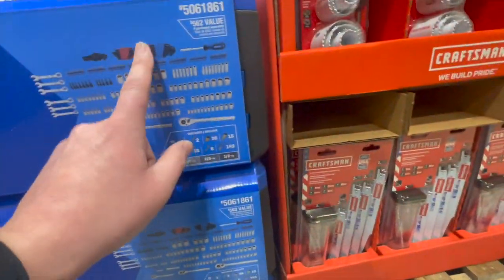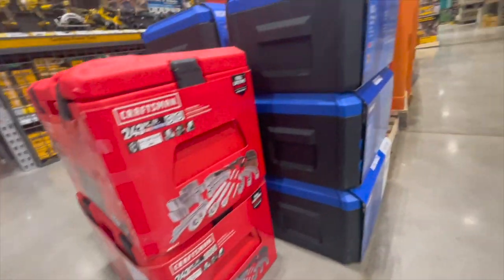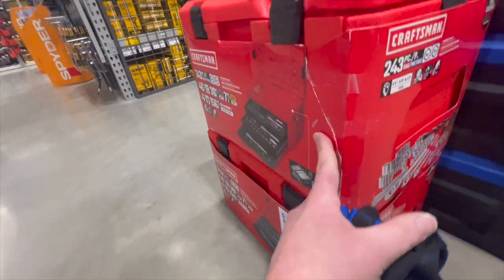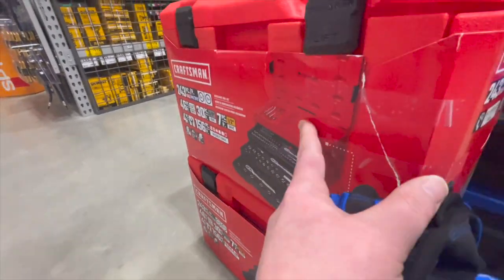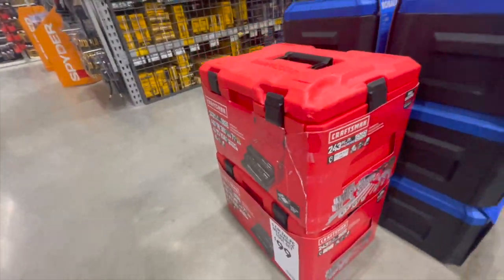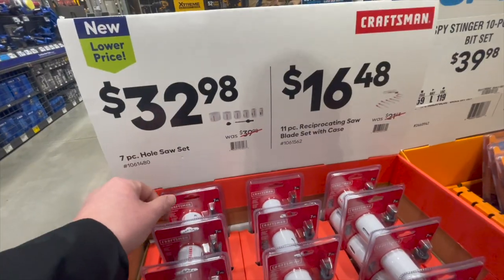Along with the Cobalt, for 100 bucks you can also get the 253-piece mechanical tool set by Craftsman. These have drawers as well and a good hard case to keep your stuff organized.